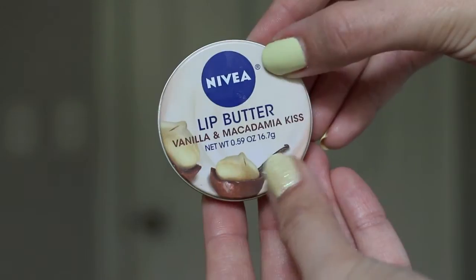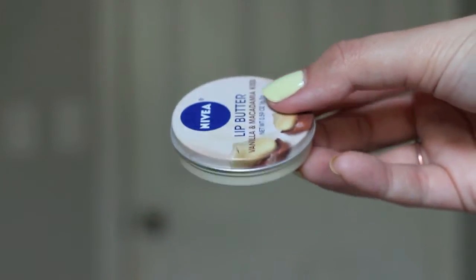The Origins Vita Zinc is great for minimal makeup days or no-makeup makeup looks, and the best part is it has SPF 15. Then I'll follow up with the Nivea Lip Butter in Vanilla and Macadamia Kiss. I first discovered this when I got married last April — my makeup artist put it on my lips before my lipstick and I fell in love. It made my lips so silky soft and smooth. At two or three dollars, it's a great product and I haven't even hit pan yet after over a year.